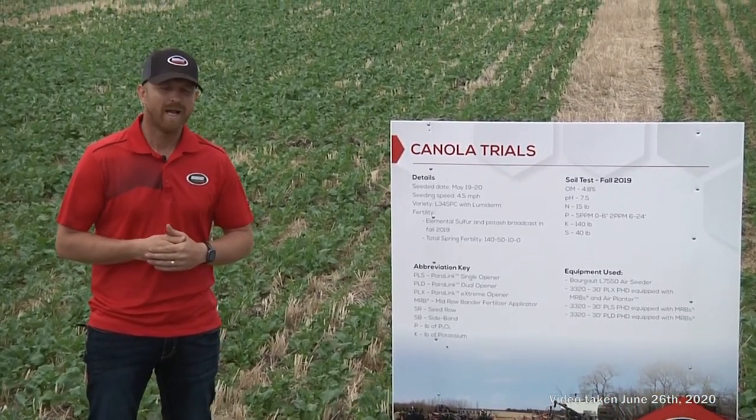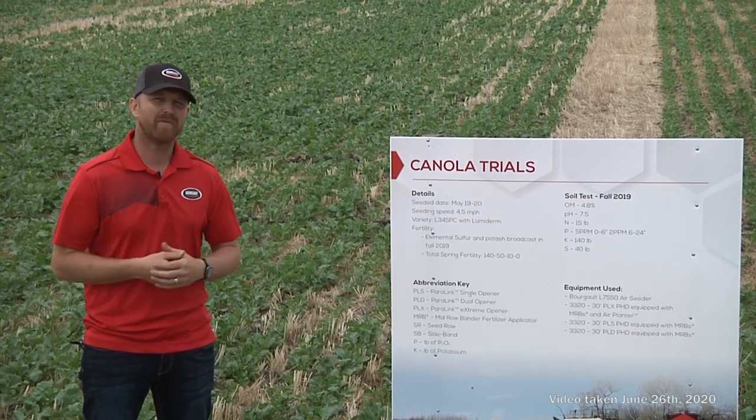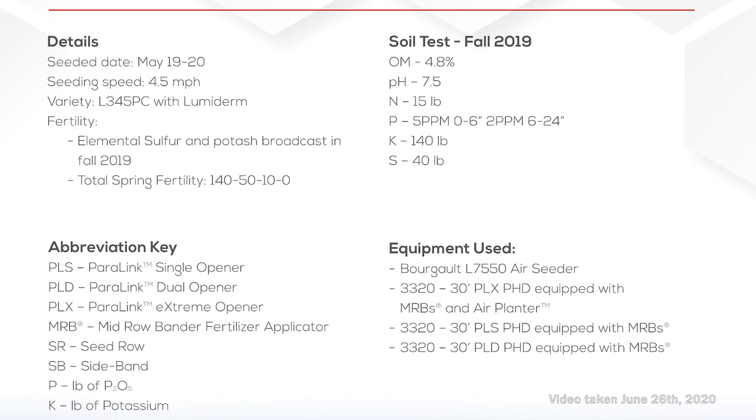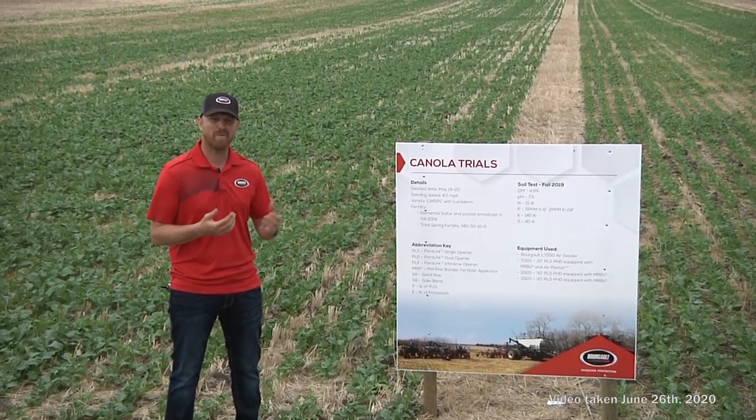For 2020, if you weren't able to make it out — we've been doing lots of tours — we wanted to give you a bit of a virtual tour. We seeded on May 19th and 20th, canola at a seeding rate of 4.5 miles an hour. The variety is Invigor 345 PC, seed size D, with a recommendation to seed at 5.6 pounds per acre to attain 10 seeds per square foot. Our total fertility is 140 pounds of actual N, 50 pounds of actual P, and 10 pounds of K. We broadcast sulfur in the fall using a combined product of ammonium sulfate and elemental sulfur to reach a target of about 30 pounds per acre.